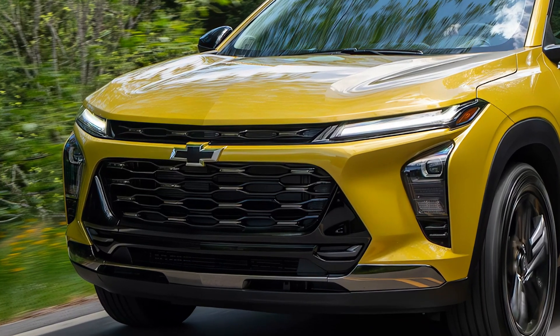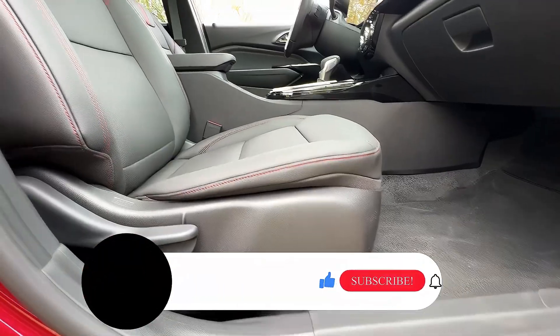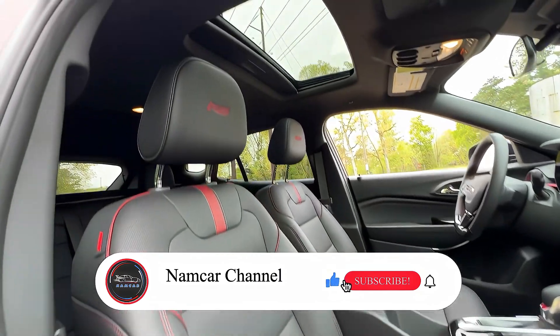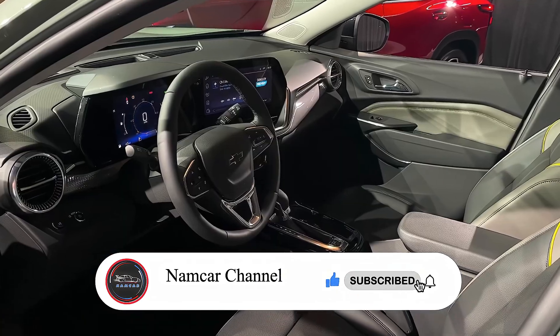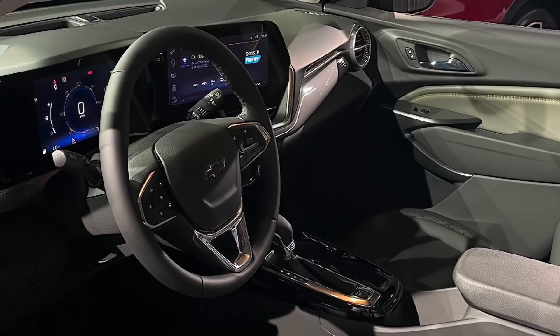Welcome back to Namker Channel. Today we're going to talk about the 2025 Chevrolet Trax, a compact SUV that offers a comfortable ride, plenty of features, and a stylish design. So let's dive in and see what this little car has to offer.